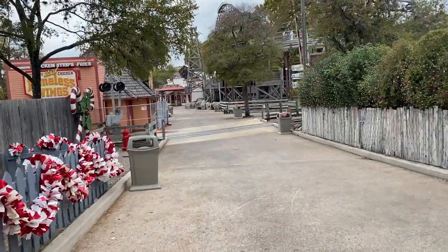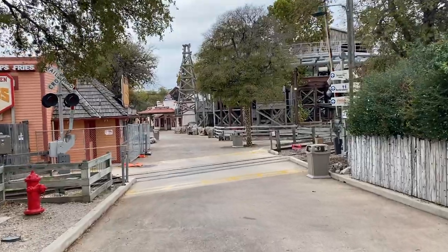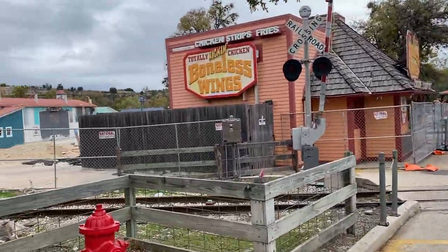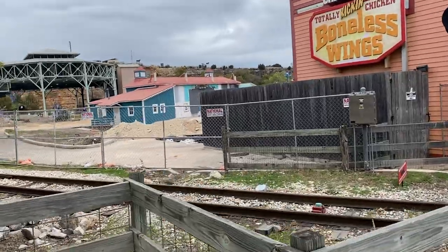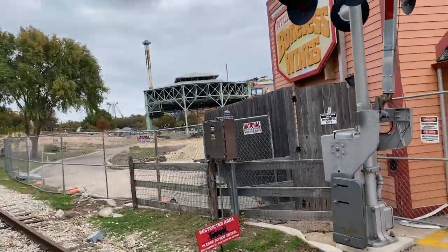Hey, what is up thrill seekers! I am back here at Six Flags Fiesta Texas for another Dr. Diabolical's Cliffhanger construction update. It was before the park opens — there are just people over there because there's a cheer competition going on, I think.